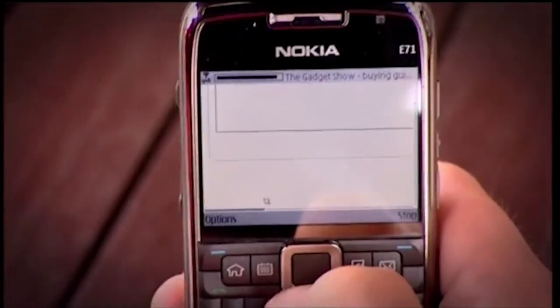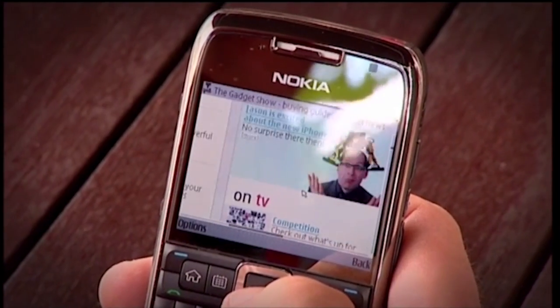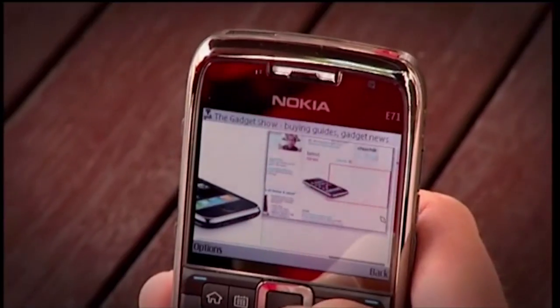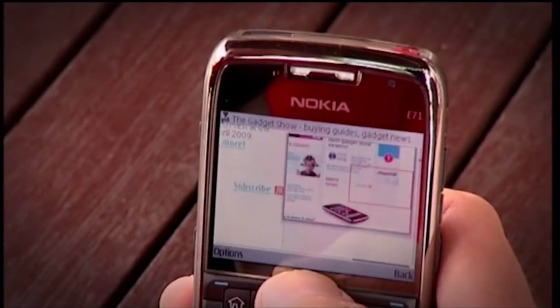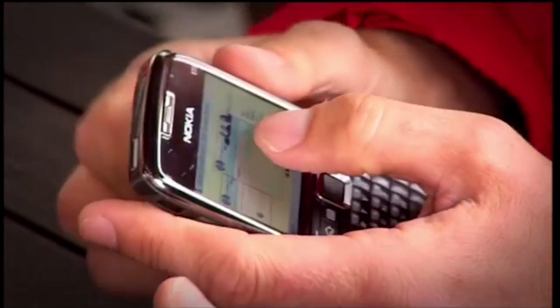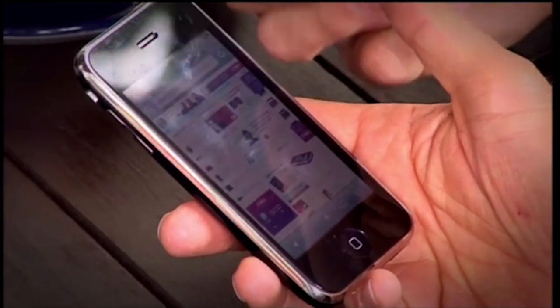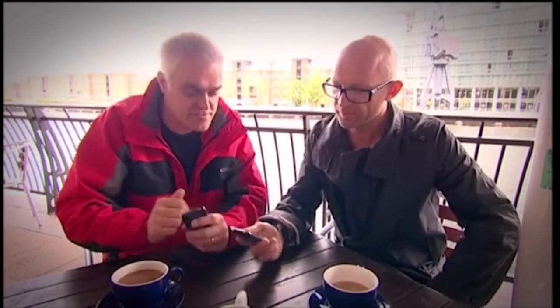I'm going to the Gadget Show website using 3G, and I've dreamt of this experience — and there it is, almost instantly. You get a much more conventional web phone experience with the Nokia, albeit a good one. As soon as you start zooming around the screen it comes up with a little representation of the whole screen in the top corner, which is good. The E71's got a perfectly respectable web experience, but the iPhone's got the edge, I think, because it was just designed around that. It really shows. So with its better web browsing experience, the iPhone has sneaked into the lead.